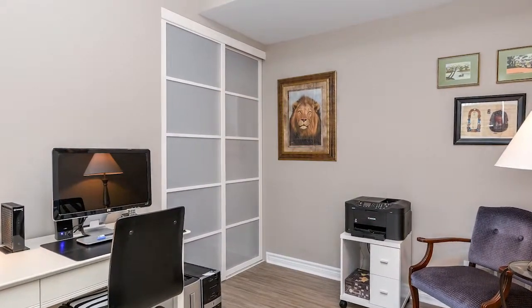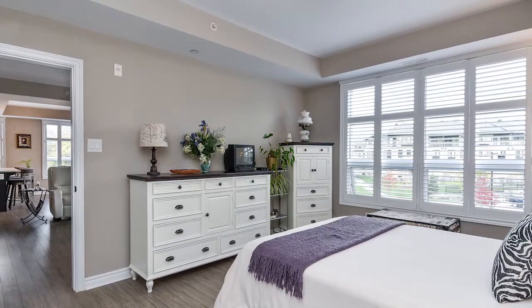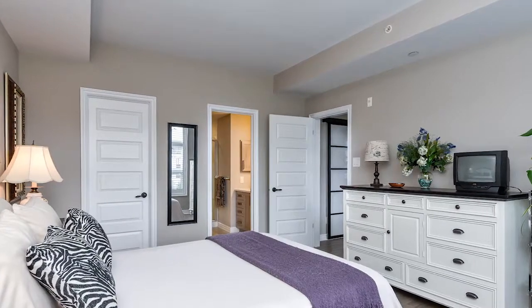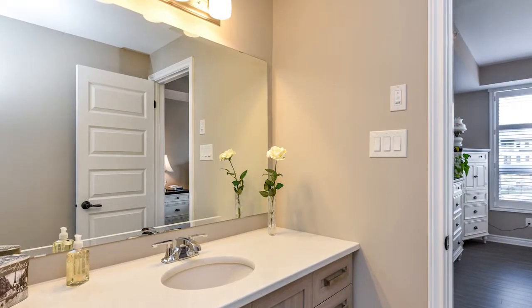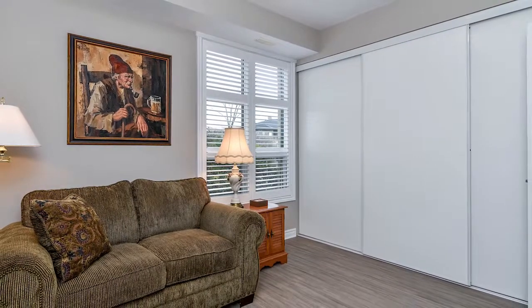The master retreat features a large bank of windows that lets in lots of natural light, a walk-in closet, and a large ensuite with quartz countertops, a soaker tub, and a stand-up shower.